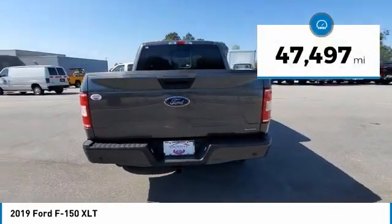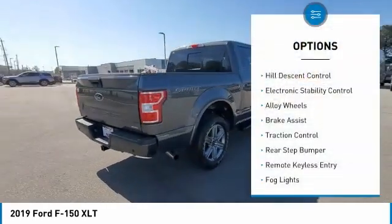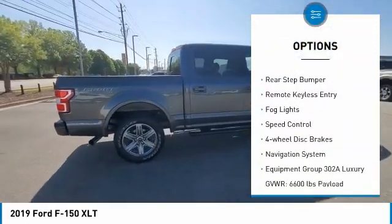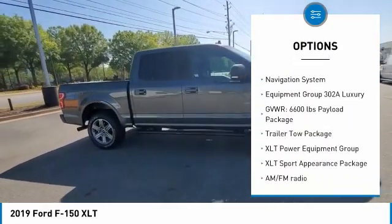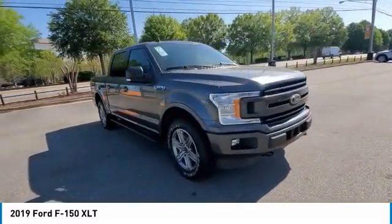This vehicle has less than 50,000 miles. Here are some of this vehicle's great options: wheel descent control, electronic stability control, alloy wheels, brake assist, traction control, rear step bumper, remote keyless entry, fog lights, speed control, and four-wheel disc brakes.